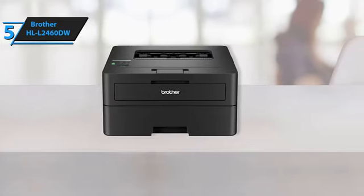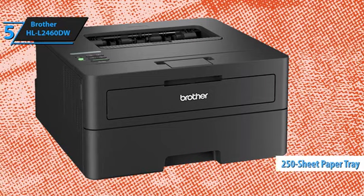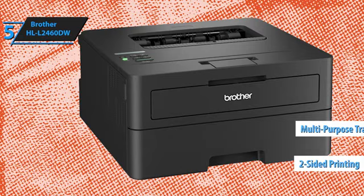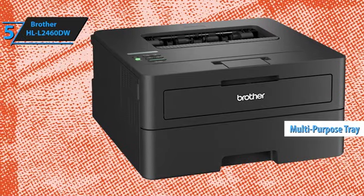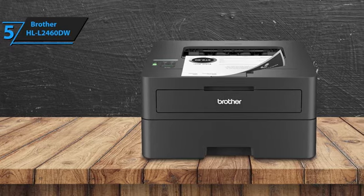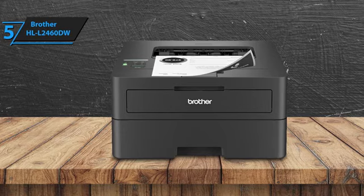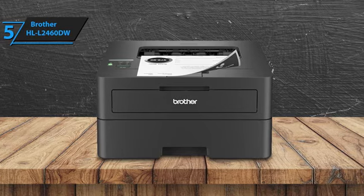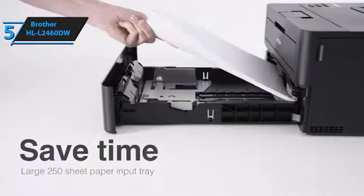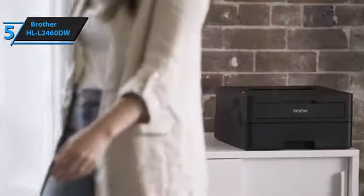The HL L2460DW includes a 250-sheet tray for legal-sized paper, automatic duplex printing, and a single-page multi-purpose tray for loading different paper sizes or types easily. Brother recommends a monthly duty cycle of up to 2,500 pages, making it ideal for moderate-duty printing needs. The Brother HL L2460DW combines affordability with a strong set of features, making it an excellent choice for anyone seeking a reliable and cost-effective monochrome laser printer.